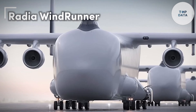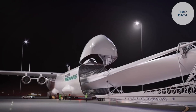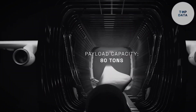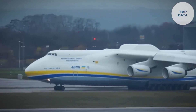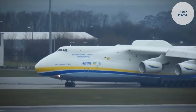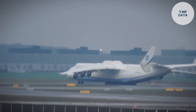Ever wondered how those giant wind turbine blades get to remote locations? Look no further than the Radia WindRunner, built by Radia. This behemoth of a plane isn't designed for passengers but for wind energy. With a super-long fuselage stretching over 356 feet — almost the length of a football field — the WindRunner can carry massive turbine blades directly to wind farms.